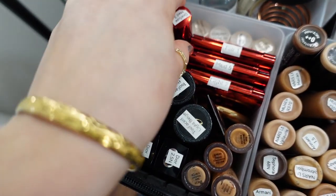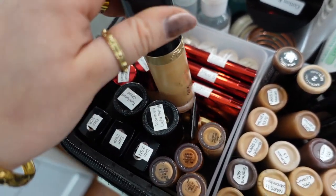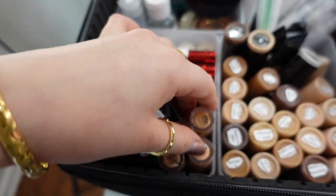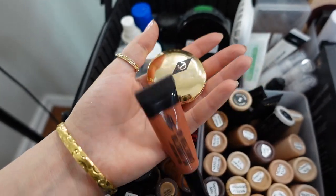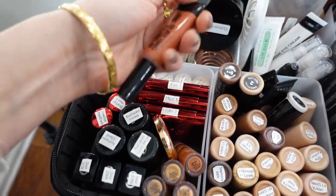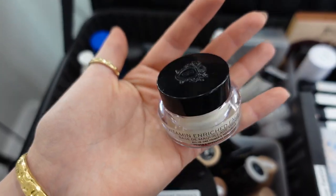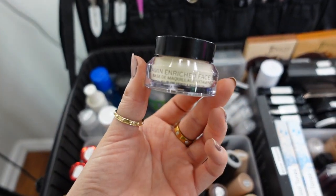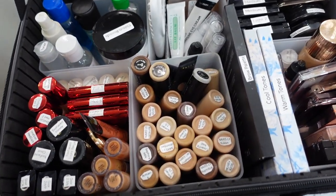For concealer I use One Size, Too Faced Born This Way Sculpting Concealer — one of my go-tos — and Dior's Forever Skin Corrector. I also really like the e.l.f. hydrating concealers. Last but not least, I carry two color correctors: one from Charlotte Tilbury in shade one, and an orangey one from Black Radiance. And I also carry the Bobbi Brown Mini Face Base — this is amazing. Every time I put it on my clients they're like, oh my gosh it smells so good. It smells fresh, like a spa.